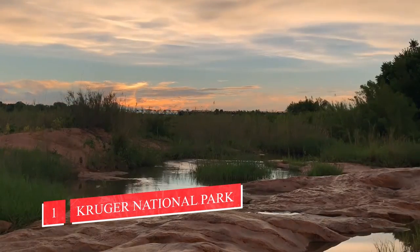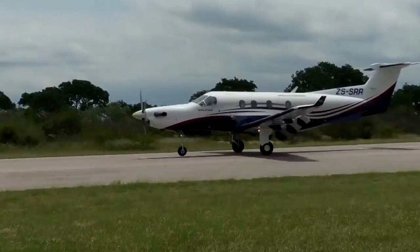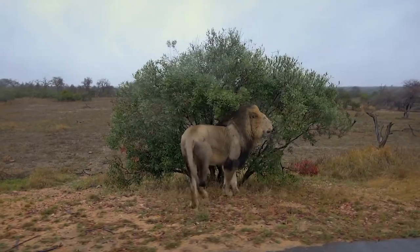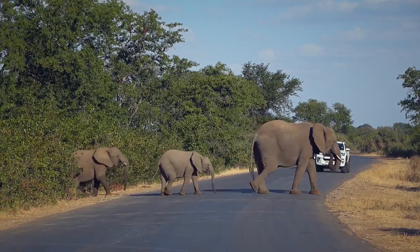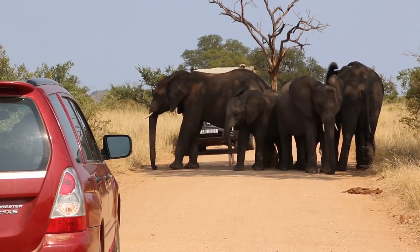Number 1: Kruger National Park. Iconic, remote, and beautiful. Chances are if you tell someone you are going to visit South Africa, Kruger National Park is the kind of picture that they will envisage. If you want to surround yourself with natural wonder and exotic species, then look no further — this is the place to go for a safari.